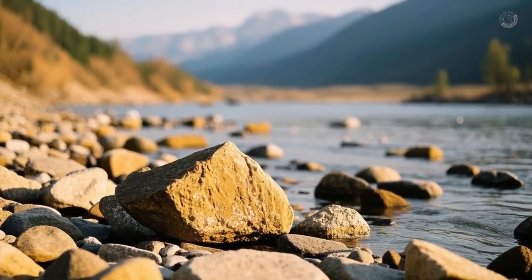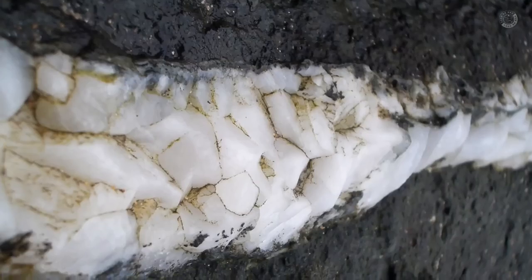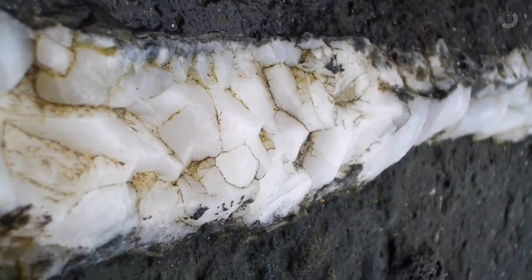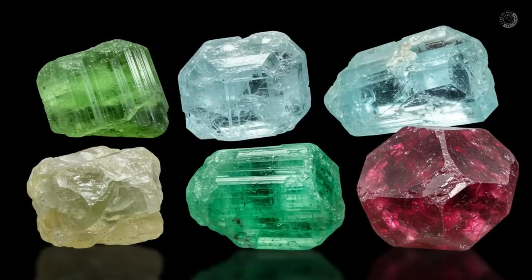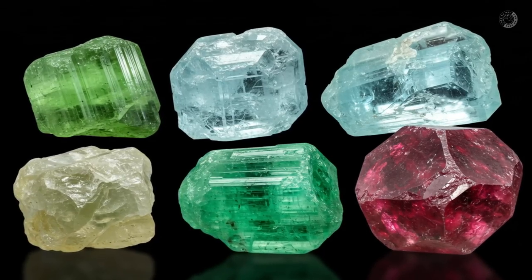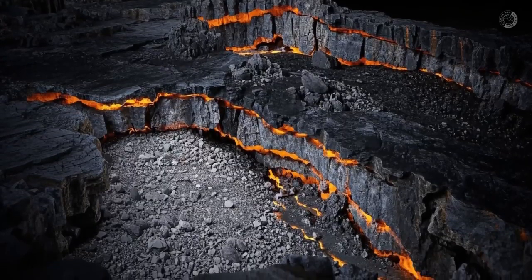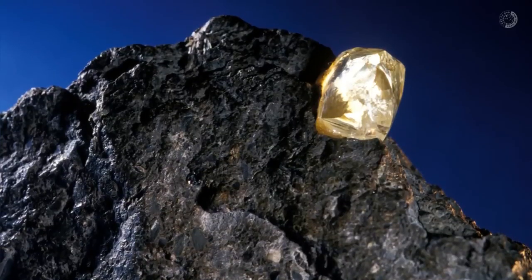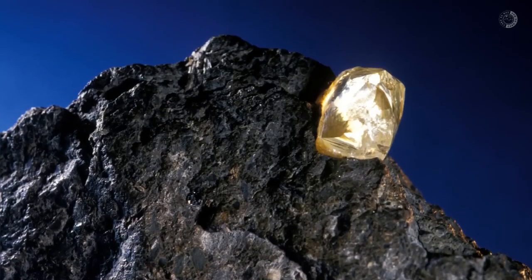In other situations, the rock fragments exposed on the riverbanks provide important information. For example, if you find alluvial deposits with granite chunks showing a pegmatitic structure — those white veins made of quartz, feldspar, and mica — your chances of finding tourmaline, aquamarine, emeralds, topaz, zircon, or spinel increase significantly. That's because pegmatites are rocks formed during the final stages of magma crystallization, when the rarest elements concentrate. It's exactly in these environments that many of the world's finest gemstones are born.